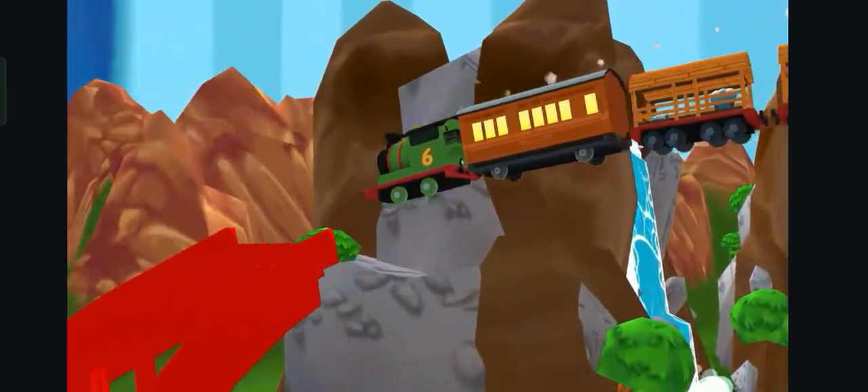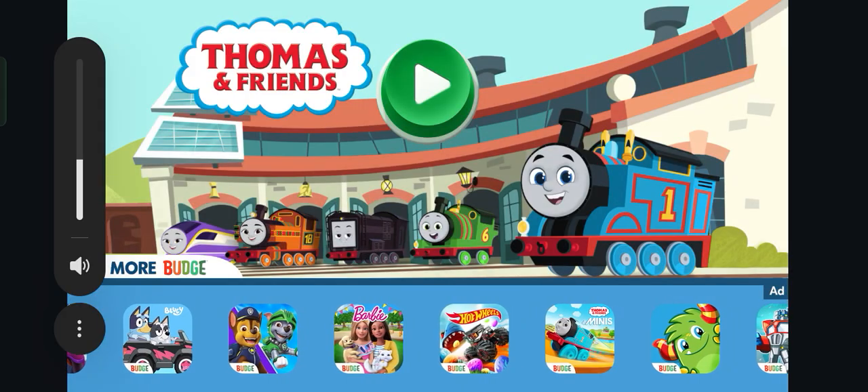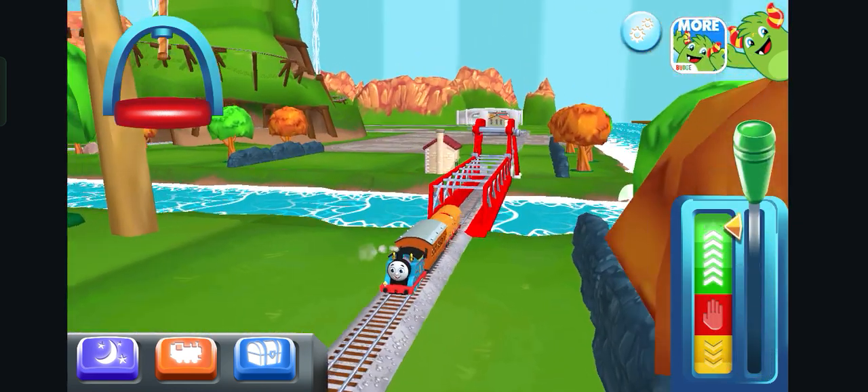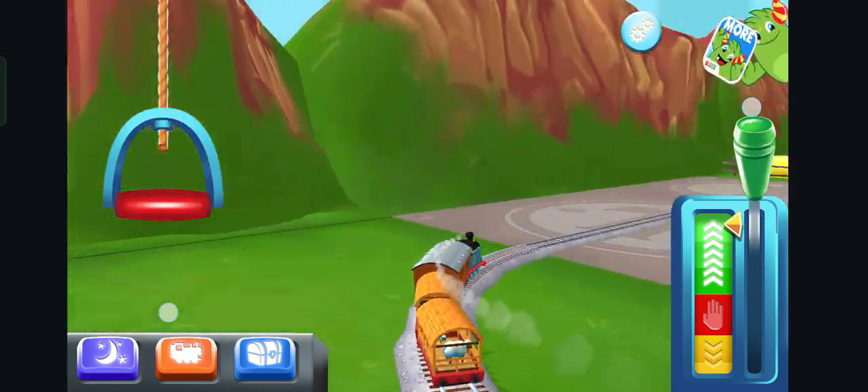Awesome train set that magically comes to life! We're all happy to see you again. I love that!